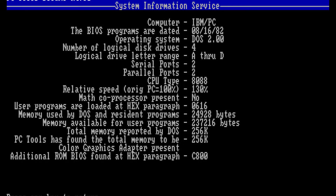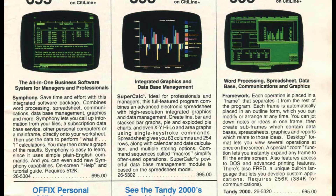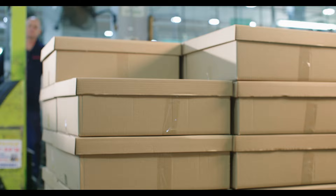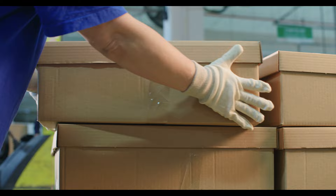That means the Tandy 2000 would live or die based on the software specifically written for it, or ported to it, that would be sold exclusively at RadioShack. That library was small. While developers were shipping out PC-compatible software like their lives depended on it, the 2000 had at most 40 titles specifically written for it. Finding an exact number can be hard, since many of those included in software lists were just PC titles that happened to be compatible.